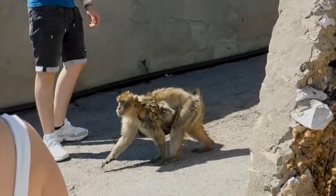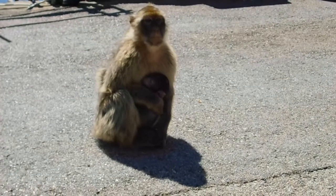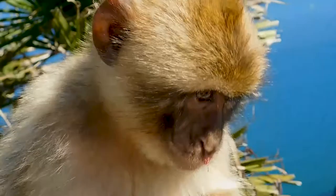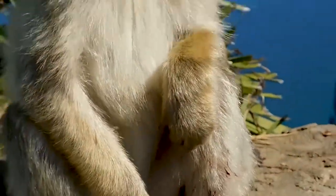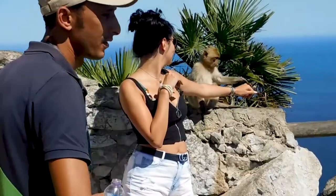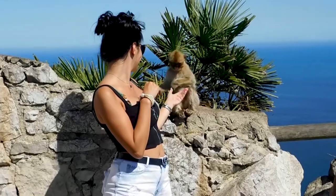Barbary macaques are the only species of wild monkey in Europe, and in Europe they can only be found in Gibraltar. No one really knows how they got there — if they're native to the rock, or if the Moors brought them there as pets. But there are about 300 of these cute little guys in Gibraltar and they're not shy. They'll come right up to you looking for food, and they might even try to steal your hat.